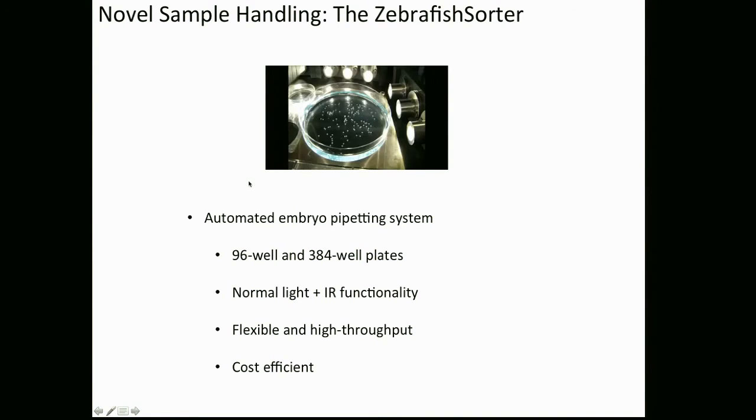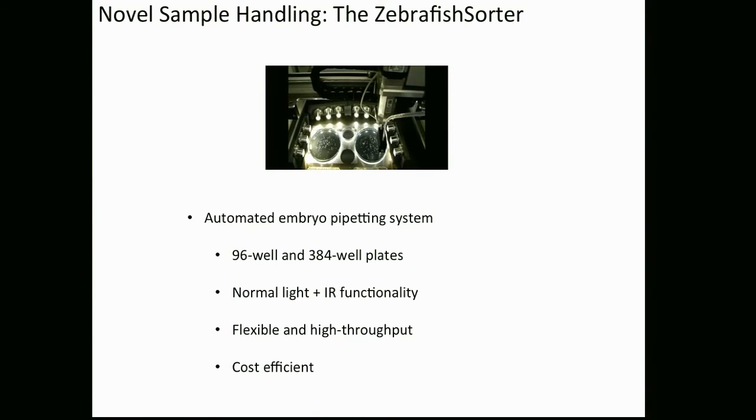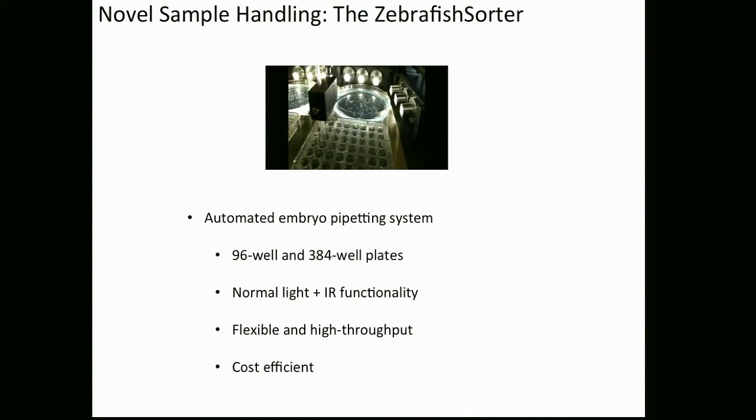What we developed was an automated embryo pipetting robot. All you need to do is put your embryos into a Petri dish and put it under the system. The system detects whether the embryos are healthy and, if they are, pipettes them into your 96-well plate, 384-well plate, or any target plate you want. It works completely in darkness — important for assays like circadian rhythms where you don't want embryos exposed to light. It's very flexible, high throughput: we do one 96-well plate in 12 minutes, and I built this system for a total cost of 2,000 euros.